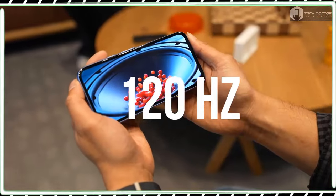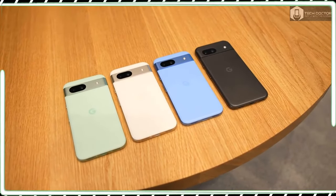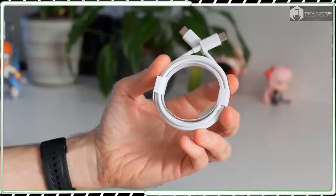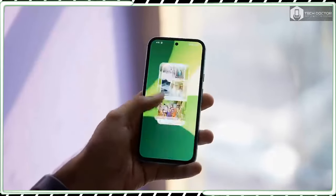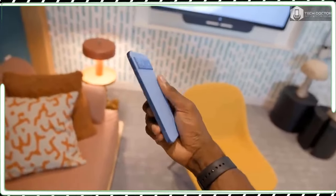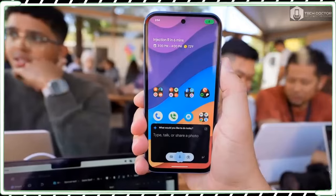Pre-orders for the Pixel 8a went live on May 7, while general availability at the Google Store and other retailers will happen starting on May 14. Its US price remains unchanged at $499, which is wonderful news given how rumors hinted at the possibility of a price hike. The $499 cost is for the 128GB of storage; if you need more, Google is offering an additional 256GB option for $559. UK shoppers will pay £499 for the Pixel 8a, a £50 increase from the Pixel 7a.